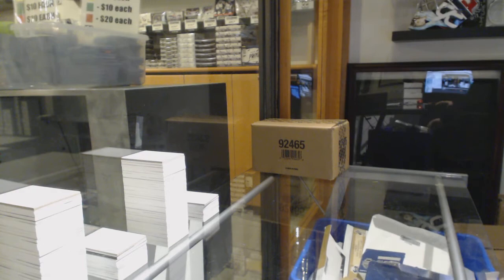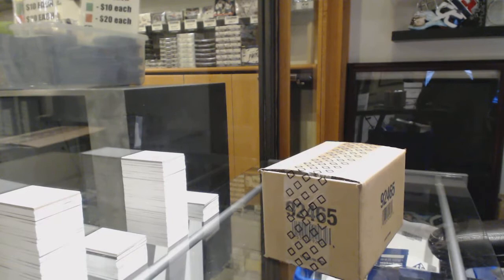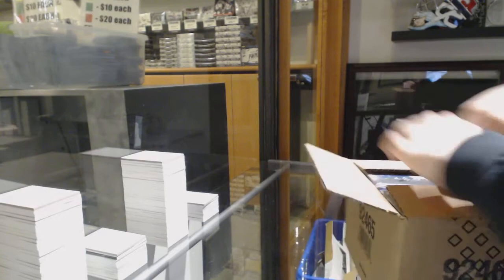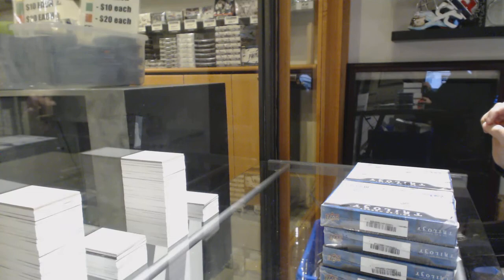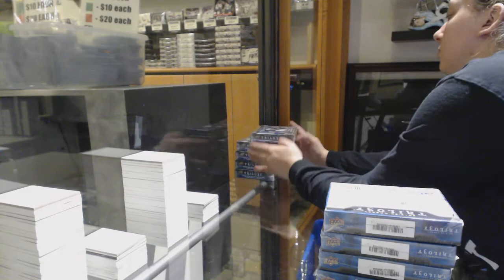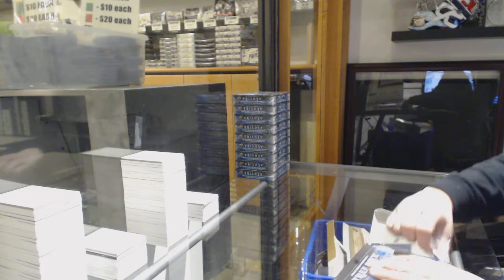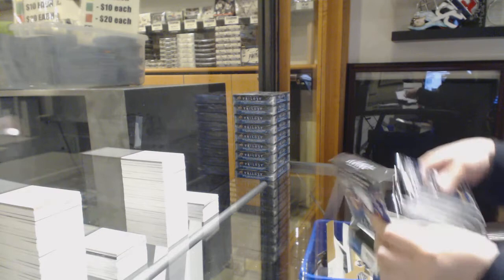Starting off C&C Group Break, $10,575. We've got the 1920 Upper Deck Trilogy 10 box case break. Best of luck everybody.